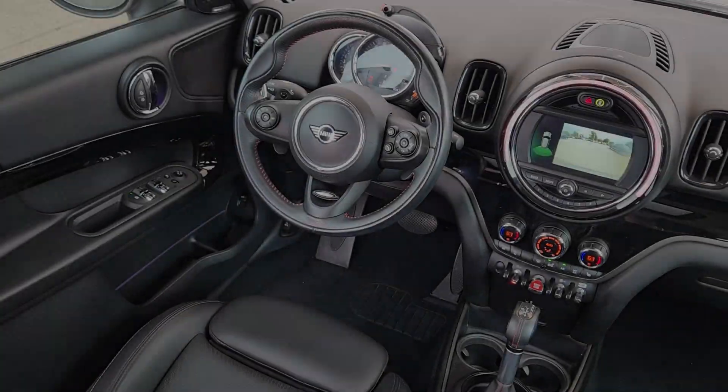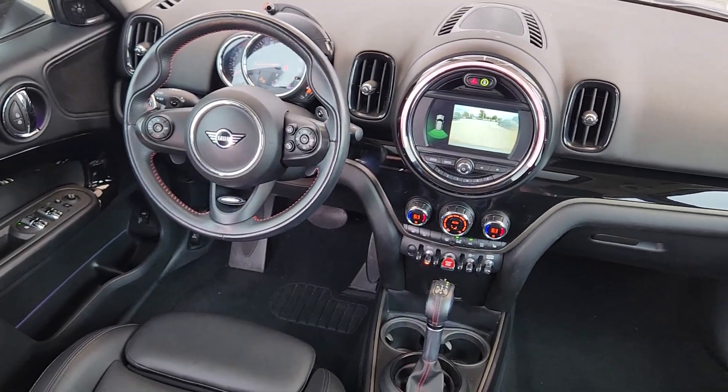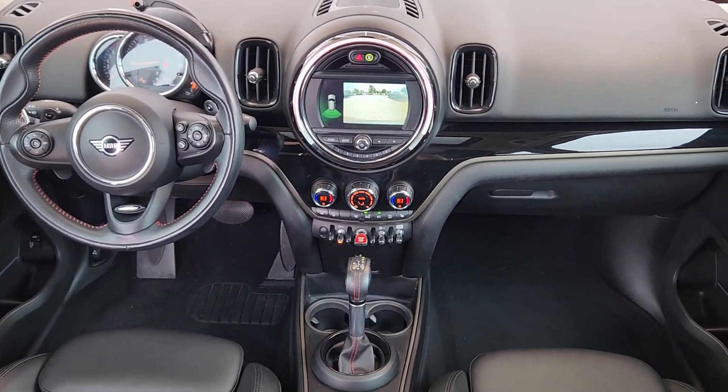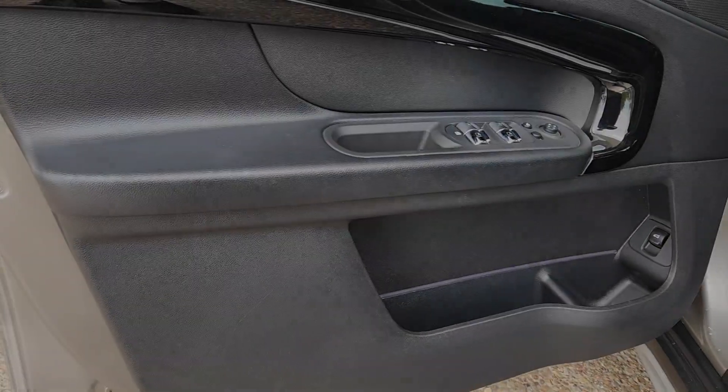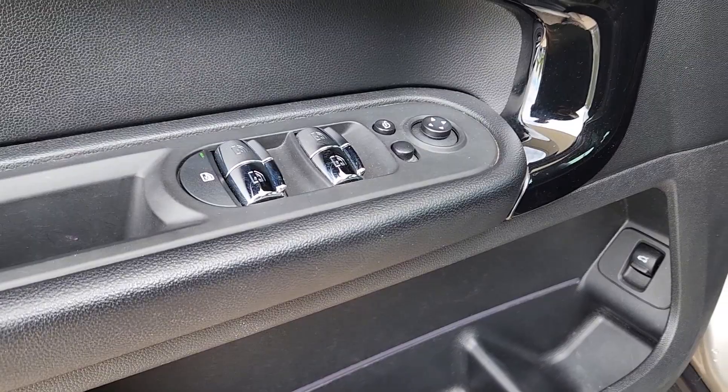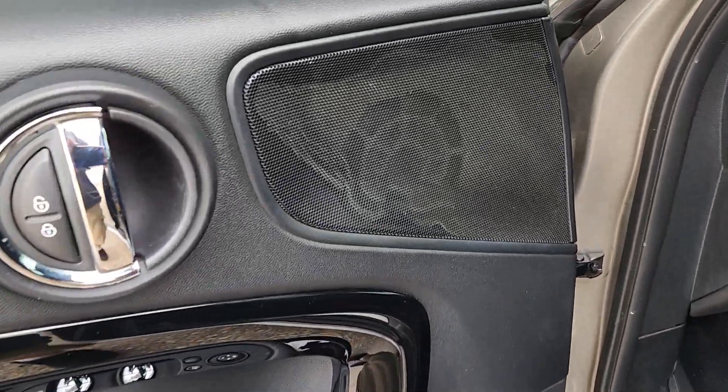These are just some of the great options this vehicle comes with: panoramic roof, keyless entry, moonroof, backup camera, premium sound system, satellite radio, heated mirrors, fog lamps, aluminum wheels, and heated front seats.